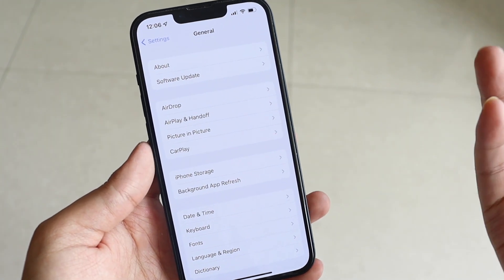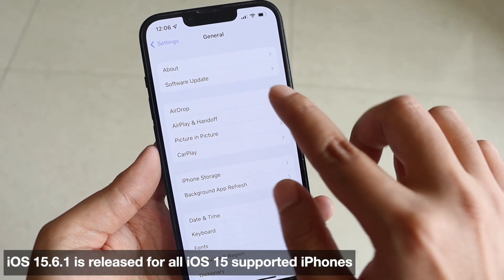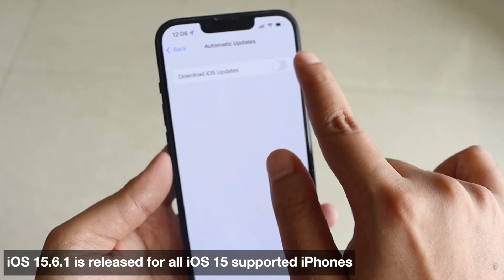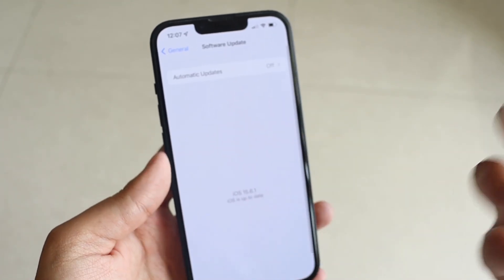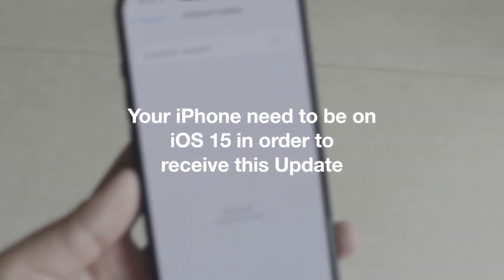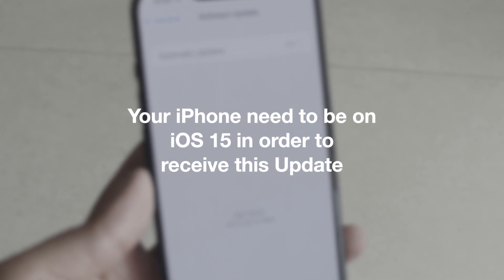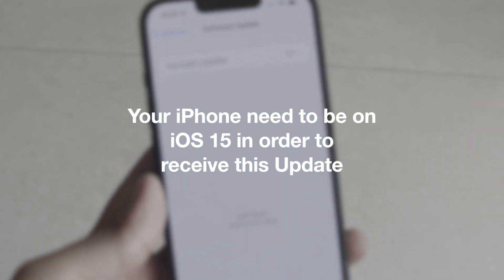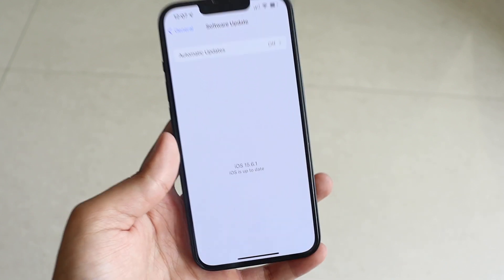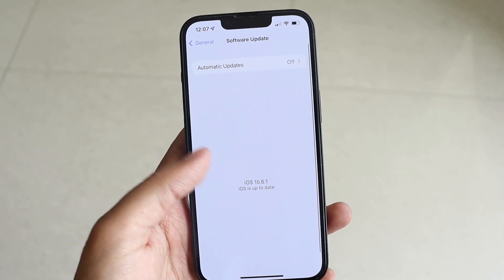If you're not seeing this update for some reason, go to Settings, tap General, tap Software Updates, and turn off Automatic Updates. Make sure your phone is connected to Wi-Fi or has a good cellular data connection, then check for updates — you should definitely be able to see iOS 15.6.1.